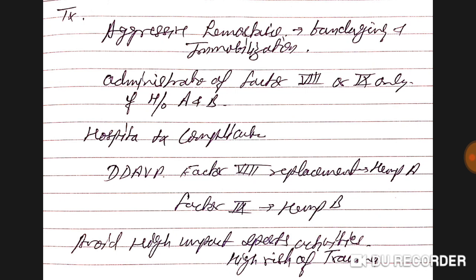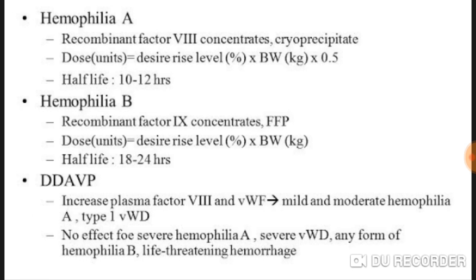Treatment includes aggressive hemostasis with bandaging or immobilization, and administration of factor eight or nine based on type. Hospitalization and treatment of complications may be required. DDAVP is also used in hemophilia A alongside factor eight replacement. Factor nine replacement is used in hemophilia B. High-impact sports should be avoided due to high risk of trauma.